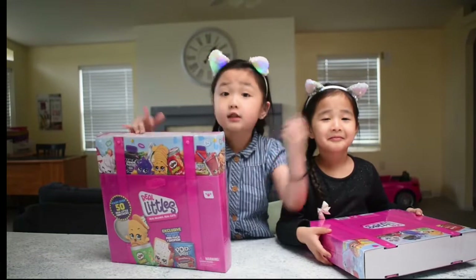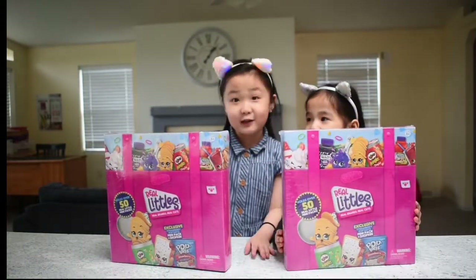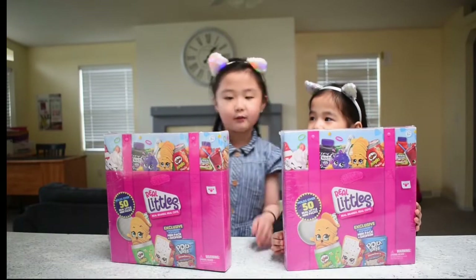We have four ears, guys — one, two, three, four. We have four ears because we're a monster. I'm kidding, we're not monsters.